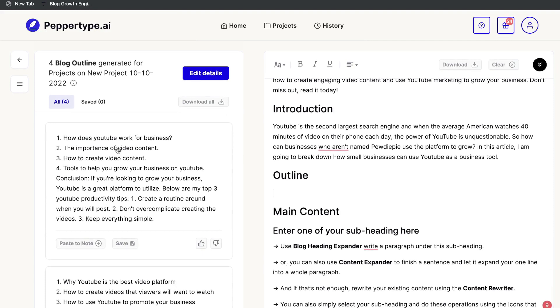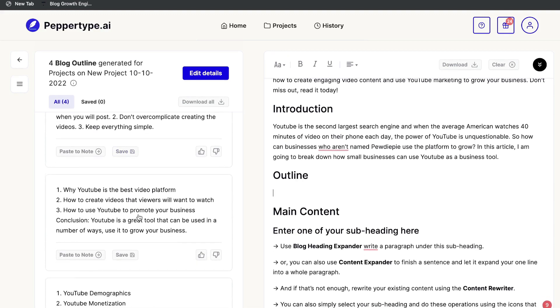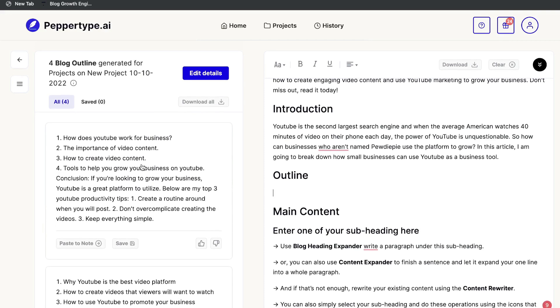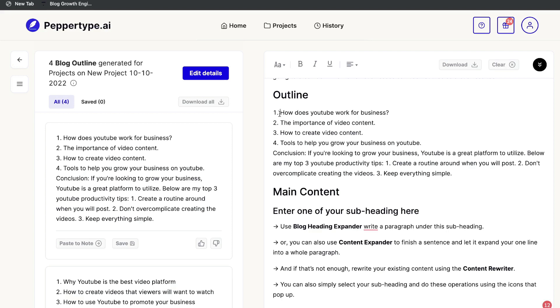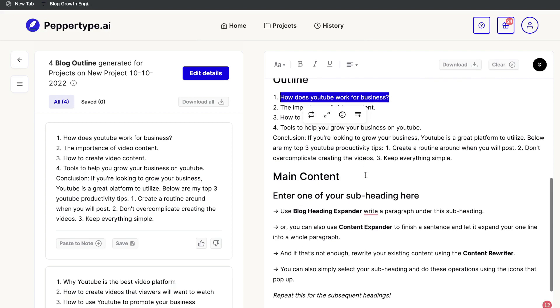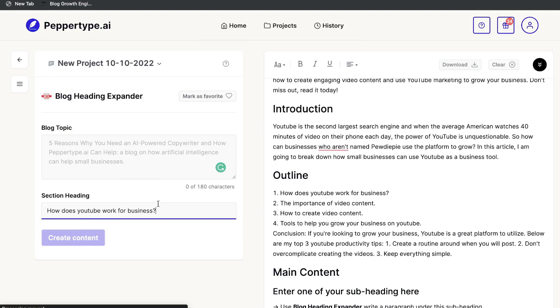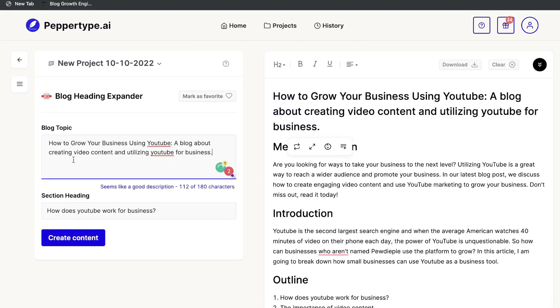Let's generate our outline. We got back: 'How Does YouTube Work for Business,' 'The Importance of Video Content,' 'How to Create Video Content,' and 'Tools to Help You Grow Your Business on YouTube.' Also 'Why YouTube Is the Best Video Platform,' 'How to Create Videos That Viewers Want to Watch,' YouTube demographics, and YouTube monetization. I like the first outline — it's comprehensive. Once you have your outline, copy the first subheading and head over to the Blog Heading Expander.